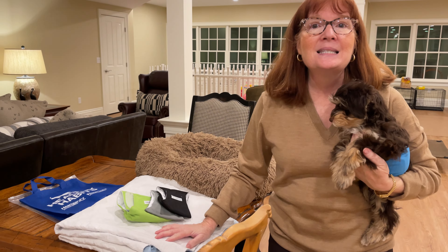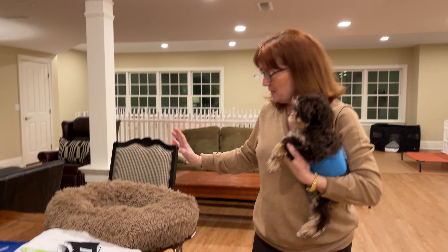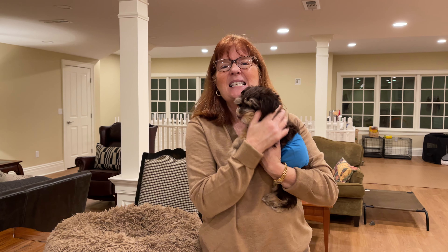I also have potty pads here. When I send a dog home, I like to send them home with potty pads and sometimes a used potty pad so that he knows right away where to go to do his business. I'll also be sending him home with a bed that he and his litter mates have been sleeping in, so that he has scents that are reminiscent of home.